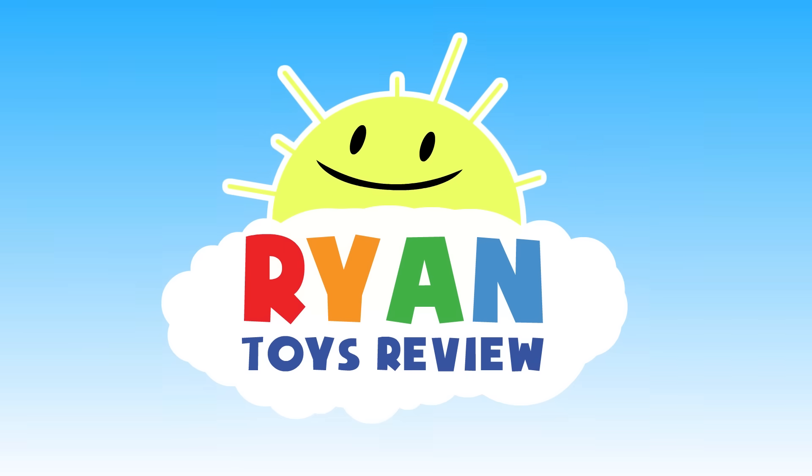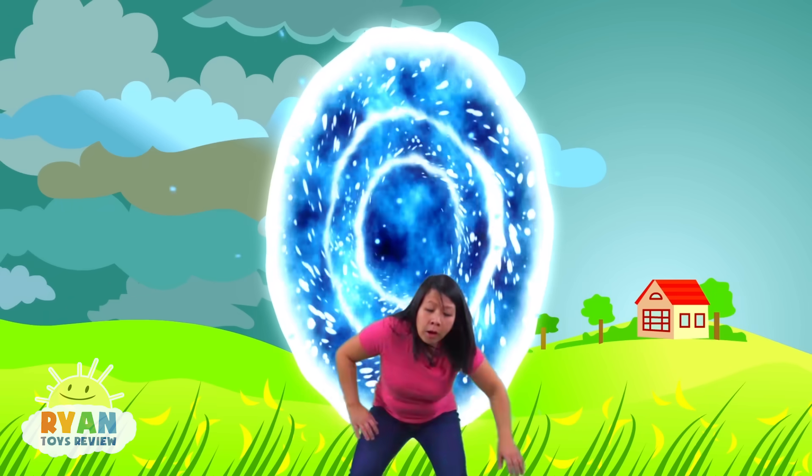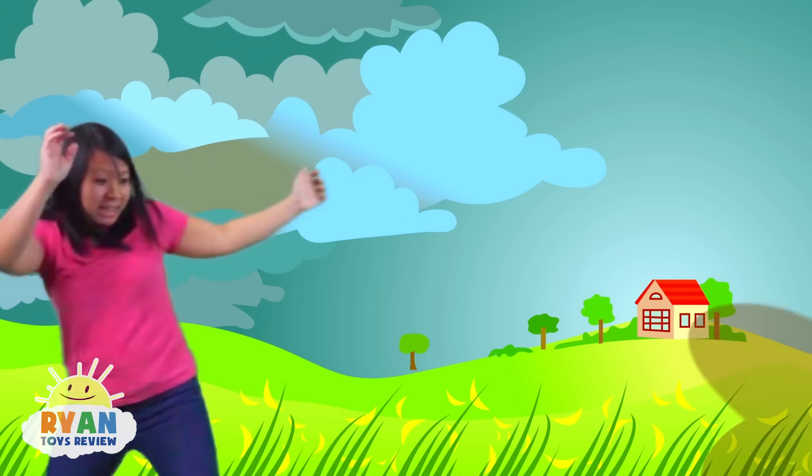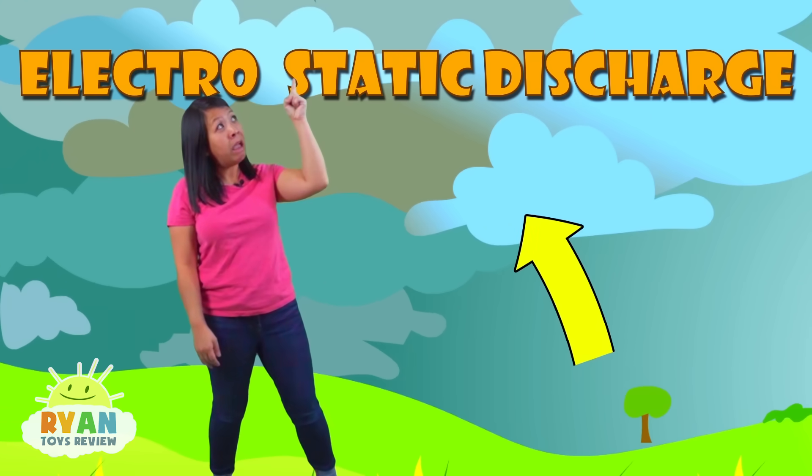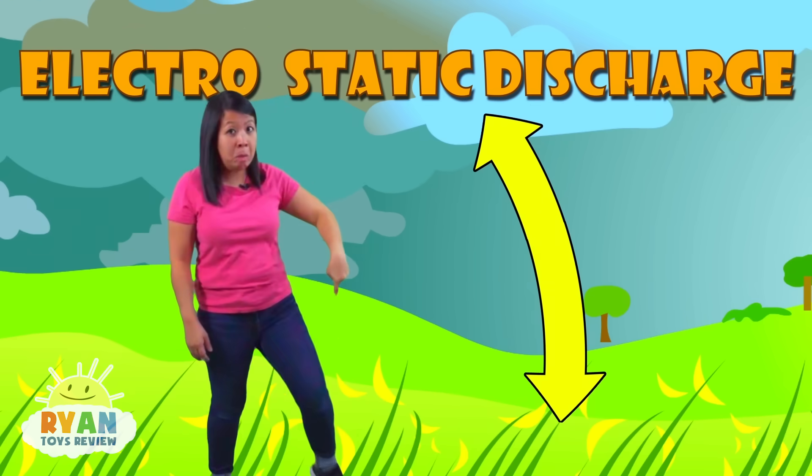Welcome to Ryan's Toy Review! Hi again, so why does lightning happen? Did you know lightning happens because of electrostatic discharge between the cloud up there and the ground down below.